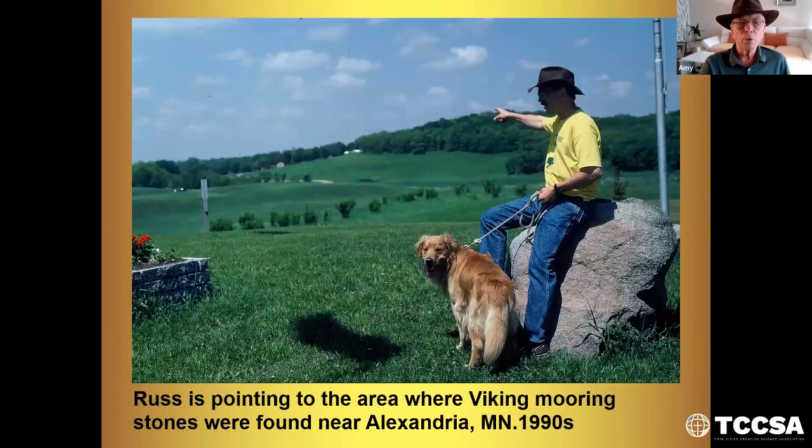Now, the altar stone — more data or discoveries that show Viking presence. Here I'm pointing to the area where Viking mooring stones were found near Alexandria. This area in front of me at one time was called Lake Minnesota, as you saw on the map previously. Now the water's all gone, but if we walked over there where I'm pointing, there were mooring stones where the beach would have been of the original lake.